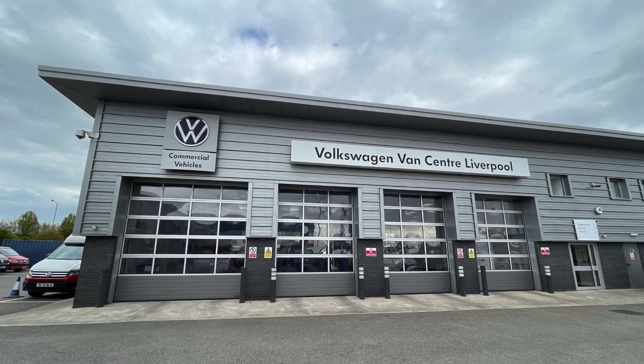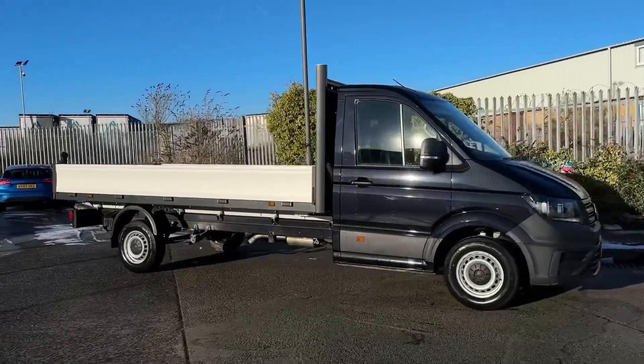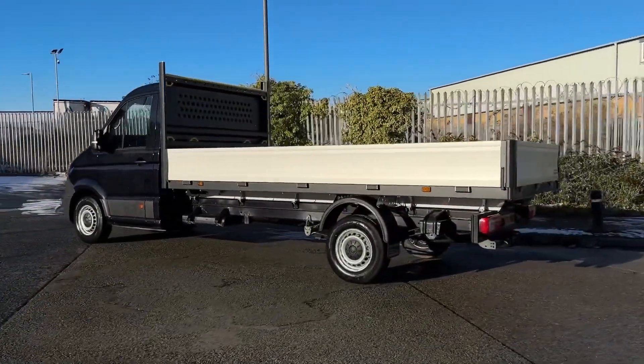Hello and welcome. My name is Callum from the Volkswagen Van Centre in Liverpool, and today I'm going to be taking you around this vehicle. This is the Volkswagen Crafter CR35 dropside long wheel base. It is a 73 registered vehicle and it comes with a 2 litre diesel engine and automatic transmission.